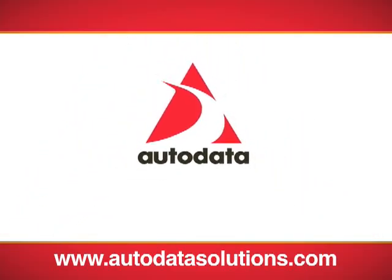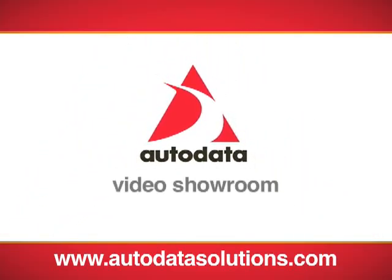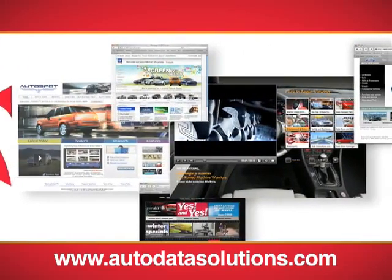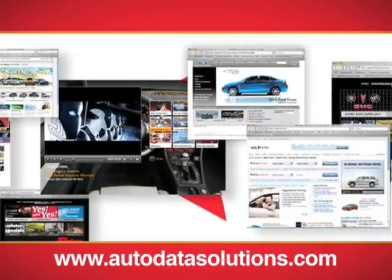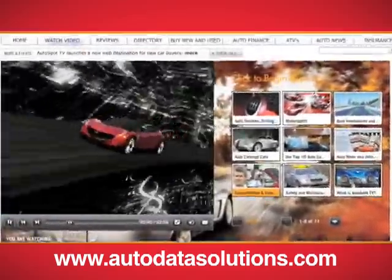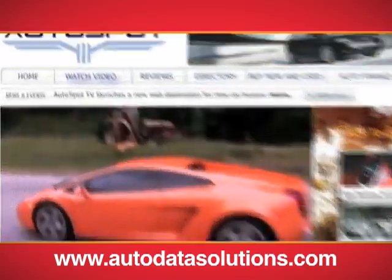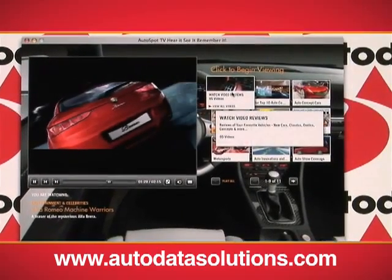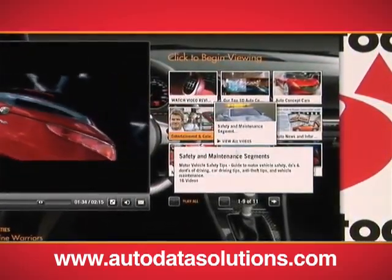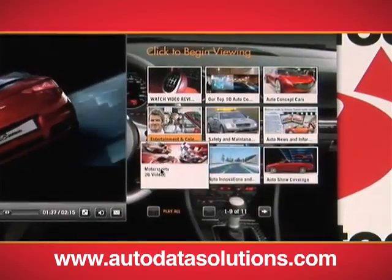Autodata Solutions is proud to announce the launch of its new Autodata Video Showroom, providing the most compelling online car buying experience to drive website traffic, leads, and sales. Packed with informative and entertaining vehicle videos powered by Autospot TV, our library will engage audiences and deliver a critical content element to achieve or remain at the forefront of automotive e-commerce.